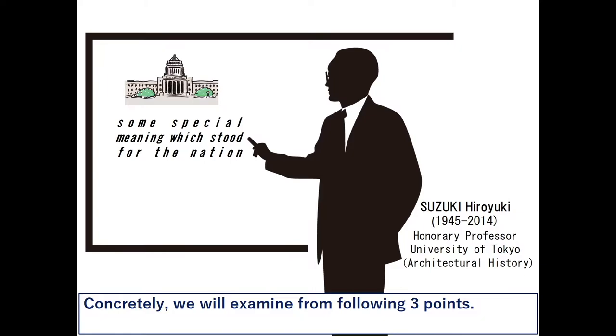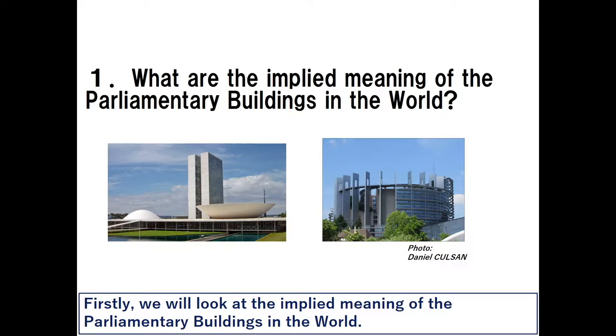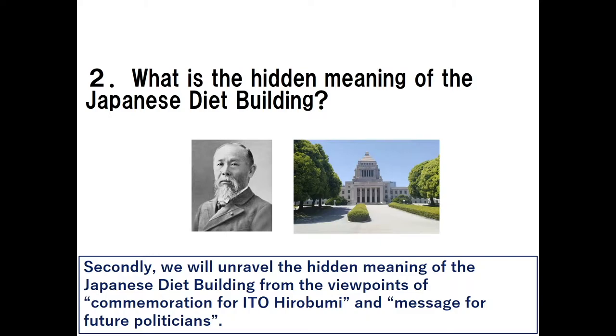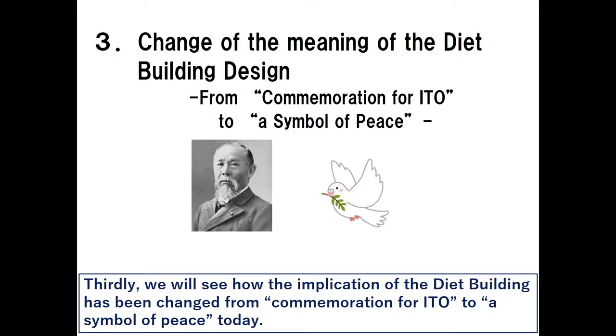Concretely, we will examine from the following three points. Firstly, we will look at the implied meaning of parliamentary buildings in the world, seeing examples of the National Congress of Brazil and the European Parliament. Secondly, we will unravel the hidden meaning of the Japanese Diet building from the viewpoints of commemoration for Ito Hirobumi and message for future politicians. Thirdly, we will see how the implications of the Diet building have changed from commemoration for Ito to a symbol of peace today.